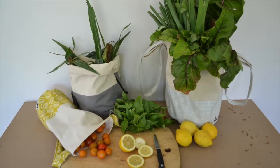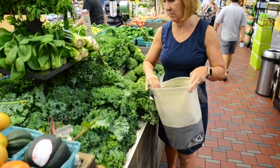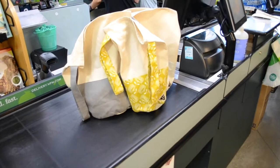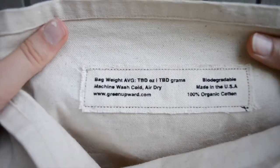The bag comes in three sizes for small, medium, and large items. The bags are designed with a flat base and a round shape to lend stability and protect your produce. At the checkout, the weight of the bag can be removed from items that need to be weighed, as the weight of the bag is listed on the interior label.